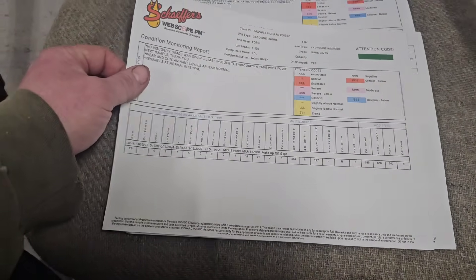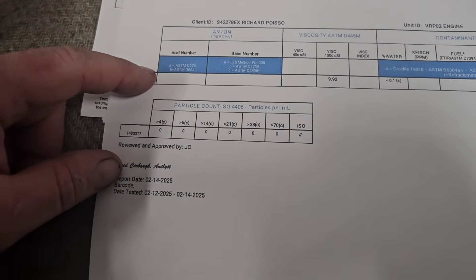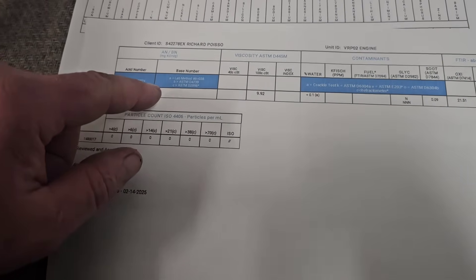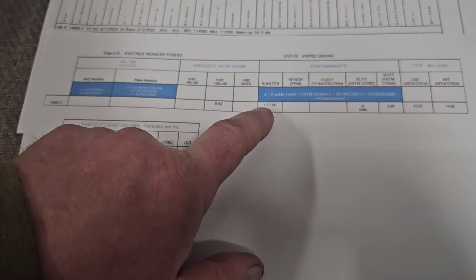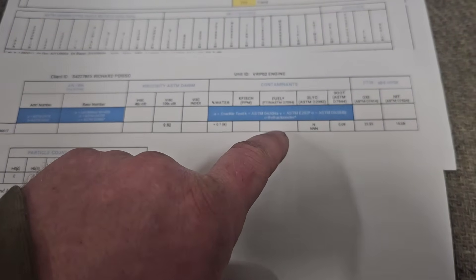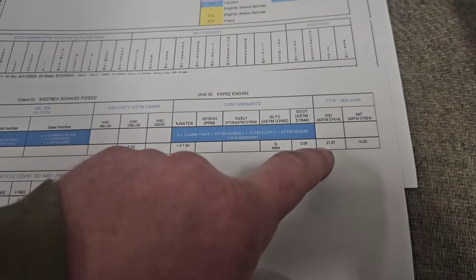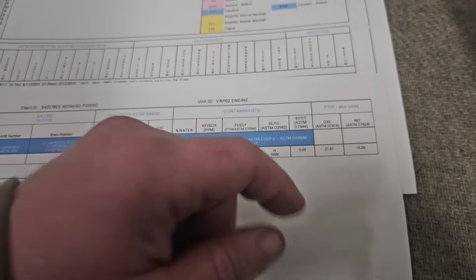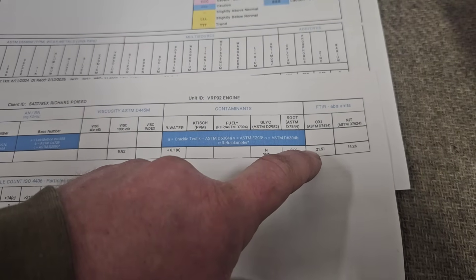This is not a performance oil — this is just a good oil. And then we look at the acid number — nothing there. We wanted to do oxidation, that's what we wanted to do. Less than 0.1% water, no fuel dilution that it could pick up. The soot ASTM is 0.09. Oxidation value is 21.51. We need to know what a virgin sample is now so we can compare at 5,000 miles. This is the most important number of all of this — that oxidation value, 21.51.